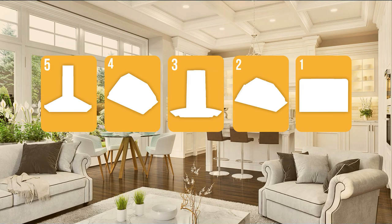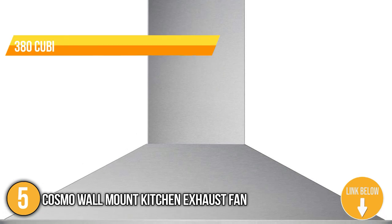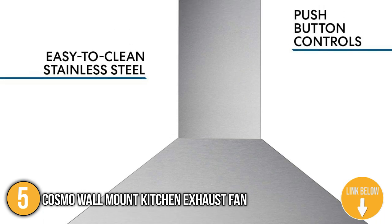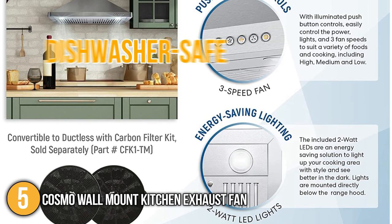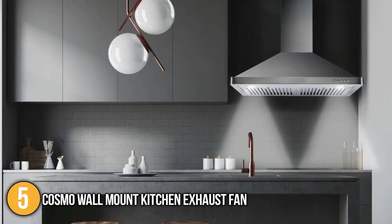The kitchen fan coming in at number 5 on our list is the Cosmo Wall-Mount Kitchen Exhaust Fan. This kitchen fan easily ventilates with 380 cubic feet per minute of suction and a maximum noise level of 65 decibels. The Cosmo permanent filters are made of high-quality stainless steel and are designed to absorb grease and cooking aromas while also keeping the air clean. These filters are dishwasher-safe and exceptionally long-lasting, so you won't have to replace them. For easy maintenance and cost savings, simply place it in the dishwasher.